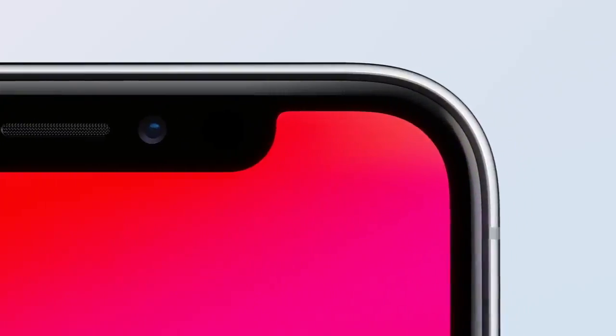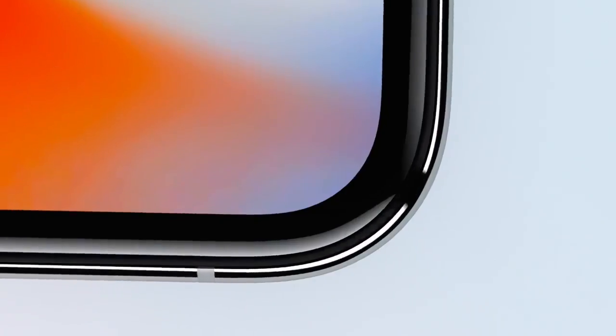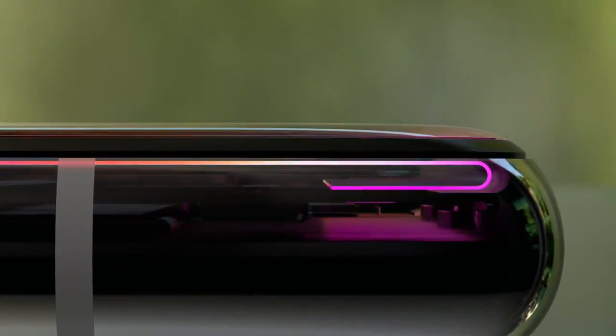Developing the form and display together defines a whole new integration, making the boundary between the device and the screen hard to discern. The custom OLED panel was engineered to fold and seamlessly combine with the external surfaces.